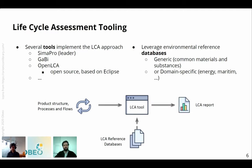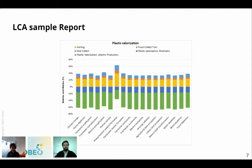Most life cycle assessment tools follow the same process: they take product structure, processes, and flows as input along with reference databases, and they compute LCA reports from all this information. From this LCA report, you can see what is the impact of the various parts of your system on every indicator. Raphael will go further on that later.